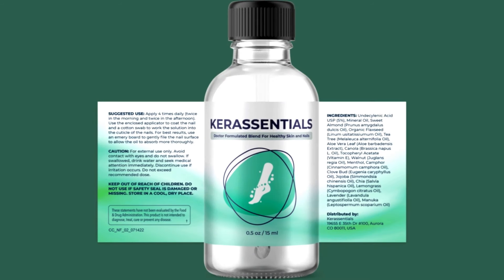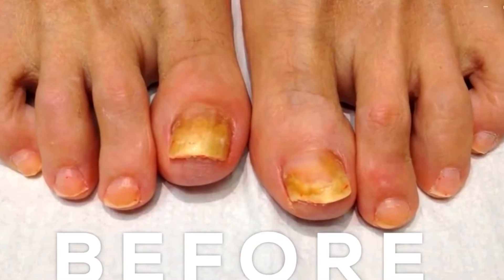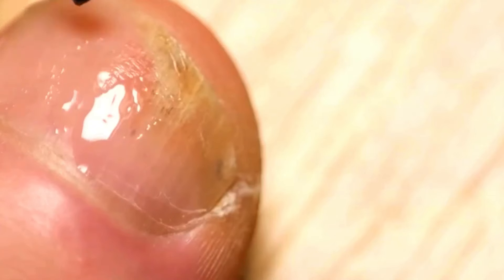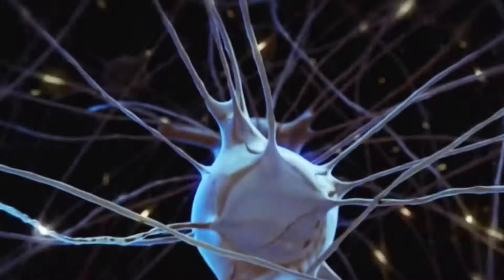I decided to make my own nails at home to avoid discomfort and pain from affected nails. That's when I discovered Care Essentials, the product that completely changed my nail care routine. Our nails and skin are constantly exposed to moisture and oxygen, making them vulnerable to fungal infections.